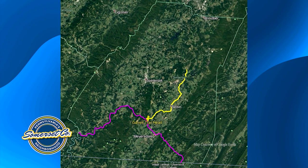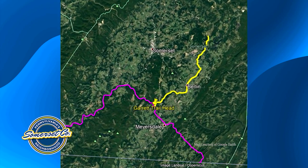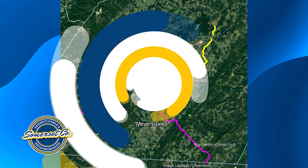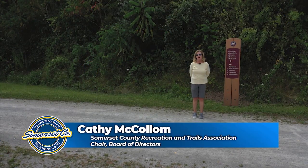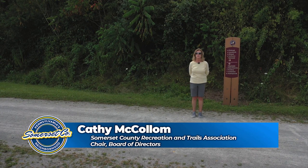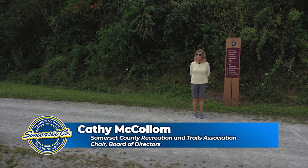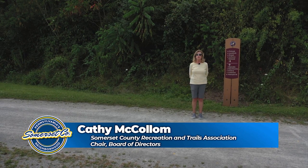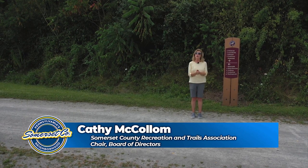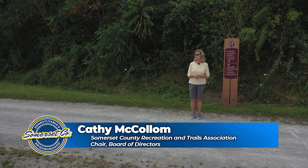In addition to the Somerset Lake Nature Park, we also manage the Great Allegheny Passage and the September 11th National Memorial Trail. My name is Kathy McCollum. I'm chairman of the board of the Somerset County Recreation and Trails Association. We work with Somerset County, the commissioners, and other elected bodies to ensure that the recreation, amenities, and trails throughout the county are maintained, promoted, and actively used.